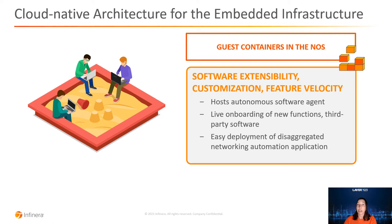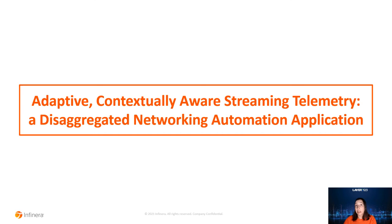Let's focus now on a concrete use case: an automation application that extends and improves on standard streaming telemetry mechanisms. We call it adaptive, or contextually aware, streaming telemetry. This application has been developed and deployed with the techniques we've been discussing.